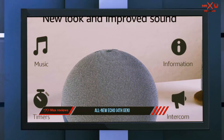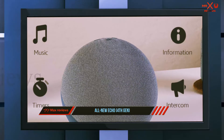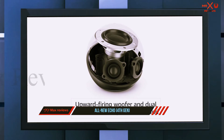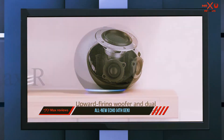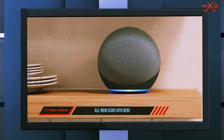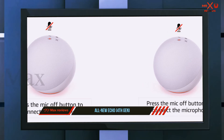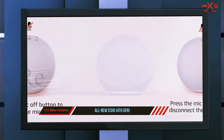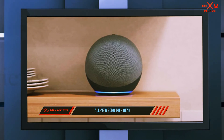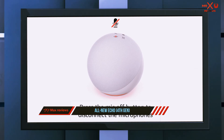Combining the functionality of the previous Echo and Echo Plus means you no longer need to buy separate devices — everything you need to start building your integrated smart home is inside this brand new Echo. The aesthetic design is brand new too, along with a number of performance upgrades. The most striking is that the Echo has ditched the cylindrical look of previous generations and is now a very sleek-looking sphere — a visual upgrade that also improves sound quality. Choose between three different neutral colors: Charcoal, Glacier White, and Twilight Blue.